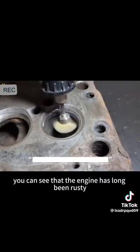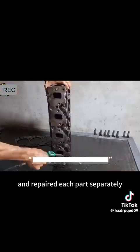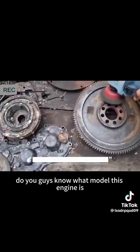From the front of the video you can see that the engine had long been rusty, so he disassembled the engine and repaired each part separately. You can see that this engine is a 4-cylinder and there are a lot of parts. Do you guys know what model this engine is?